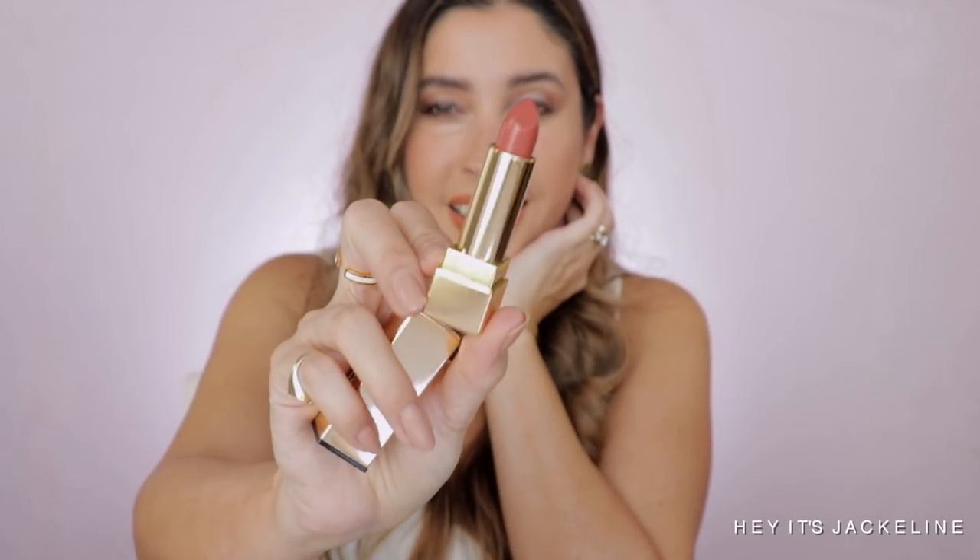I also picked up from YSL another lipstick — one of their Pure Color Satin Radiance lipsticks in shade 556 Transgression. I love YSL; the packaging — I die for it. It looks so luxurious and pretty. This shade is stunning — a deeper pinky nude shade, perfect for everyday during fall and winter time.